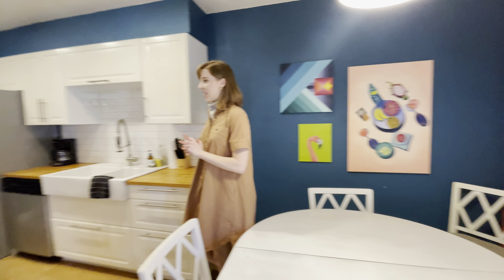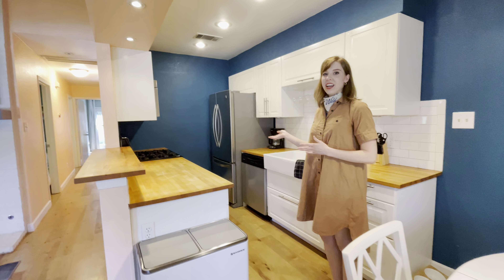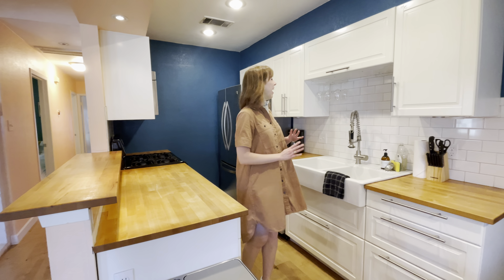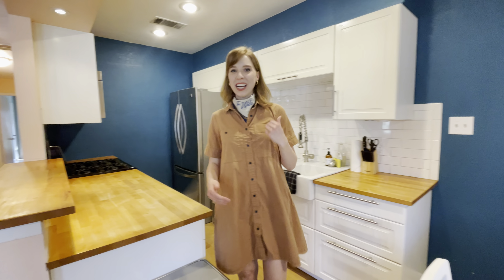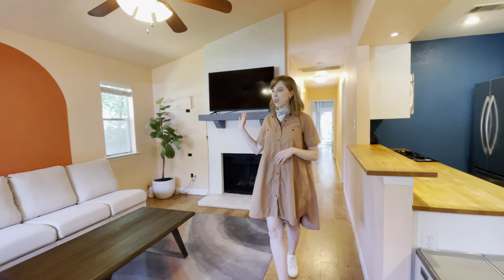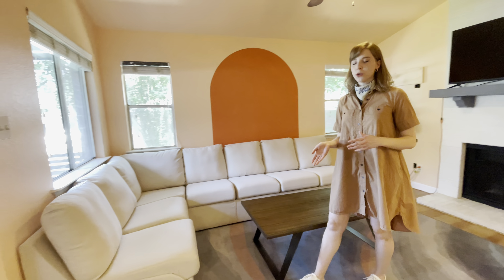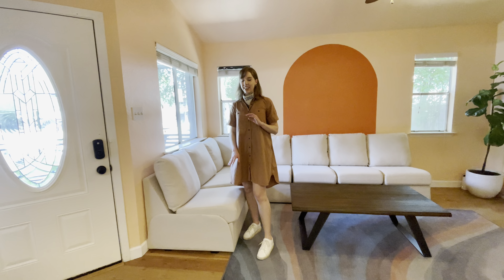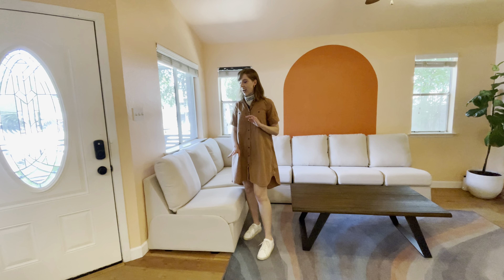This is the galley kitchen, fully stocked with everything that you need for cooking and baking, having a nice glass of wine, as well as your coffee. And this is the smart TV along with a comfortable custom couch to enjoy it on, which includes storage beneath. It'll comfortably seat seven or more if you happen to have a lot of friends you'd like to invite over.